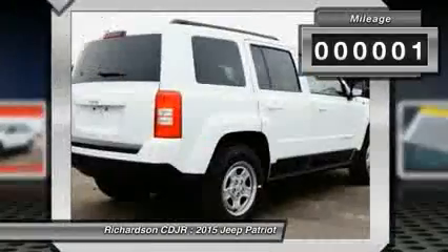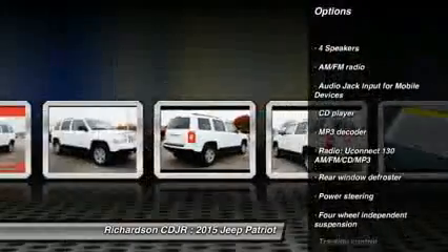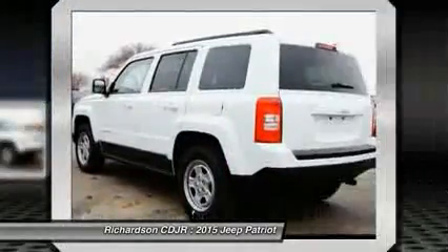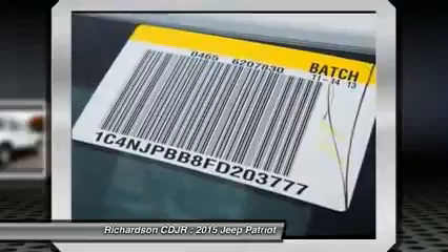This vehicle has less than 100 miles. Here are some of this vehicle's great options: traction control, dual airbags, power steering, center armrest, CD player, rear window defroster, all lights, electronic stability control, tachometer, and Uconnect hands-free group.